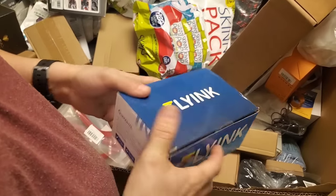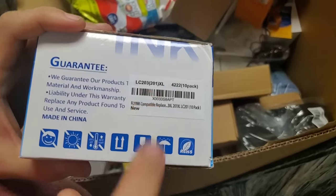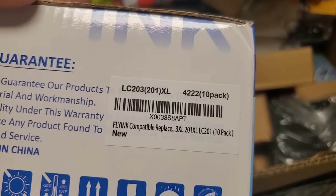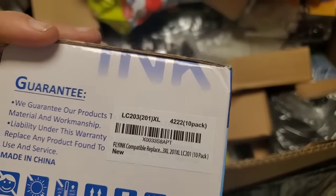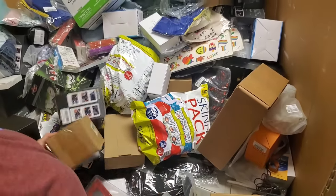Ink cartridges — compatible replacement. Yeah, it's probably hard for us to find that one. Let's see.